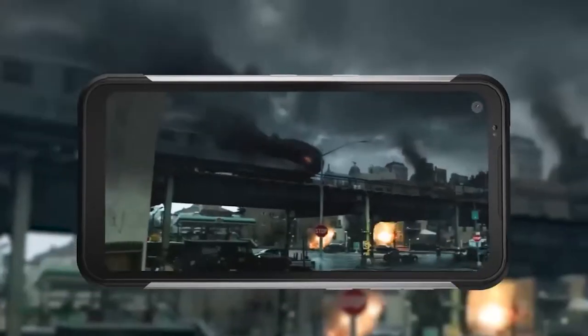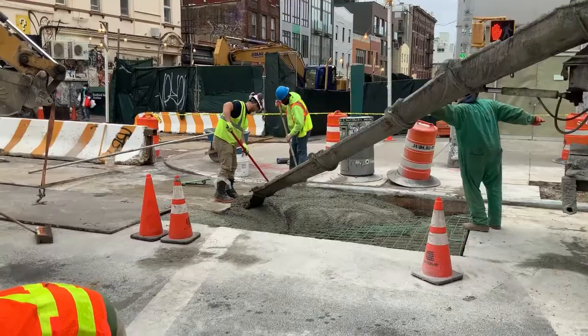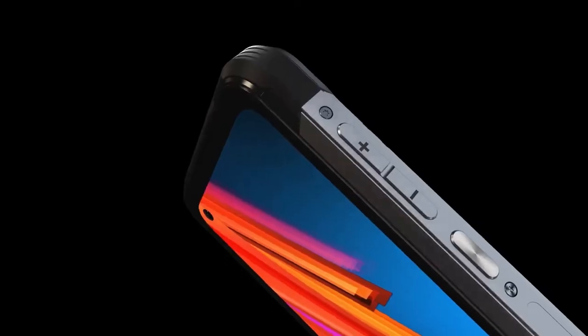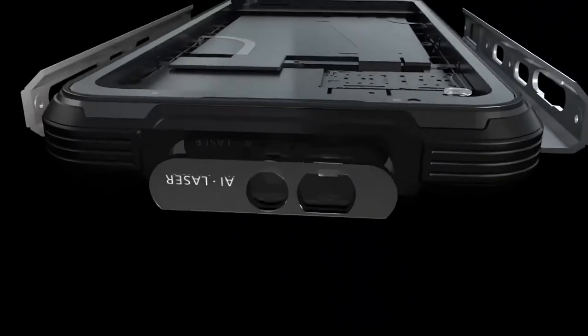They are built not only with worksites or demanding high-risk jobs in mind, but also with extreme sports or excursions. Moreover, these smartphones even undergo vigorous tests to ensure that they meet military-grade standards.